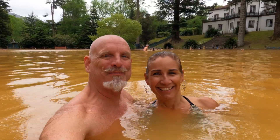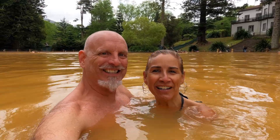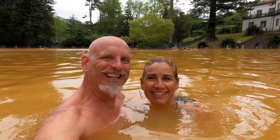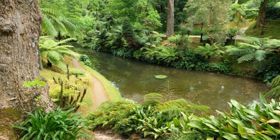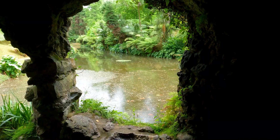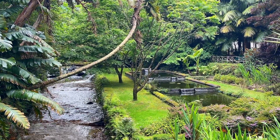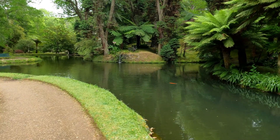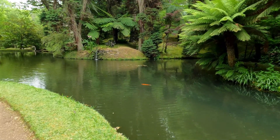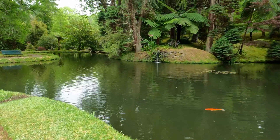Here we are — we made it down to the hot spring and furnace at Terra Nostra Park. Now why is the water this color? Because there's iron in the water. There are a number of hot spring jacuzzis of varying temperatures here at Terra Nostra, as well as numerous trails. Plan on spending a few hours here and get lost in the beauty of this land.